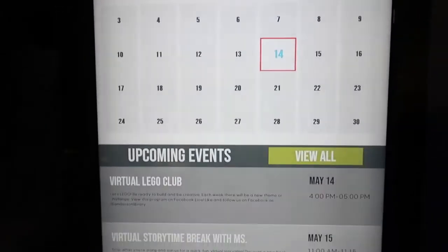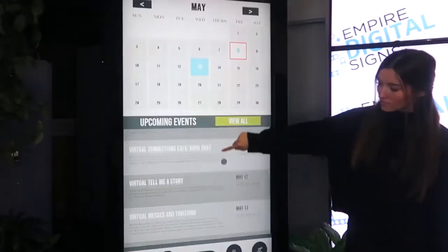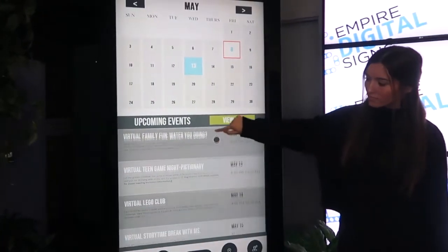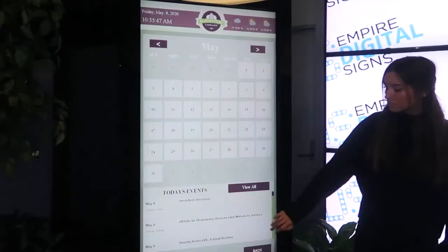When you add or create an event, it will automatically update on the library kiosk. Our custom calendaring design allows for the library staff to make announcements about programs and events on their calendar. After they make the entry, it will appear on the kiosk seamlessly.